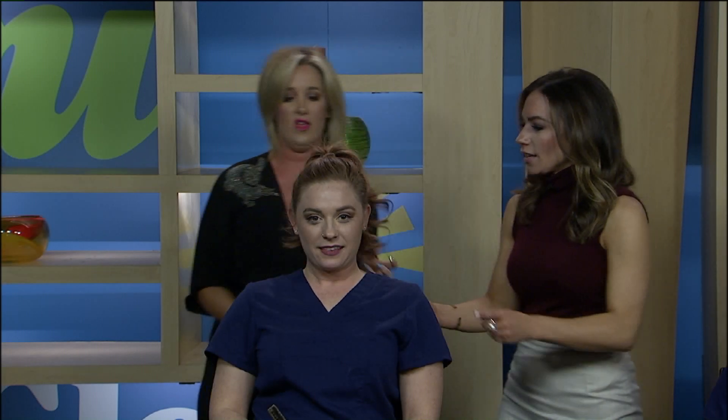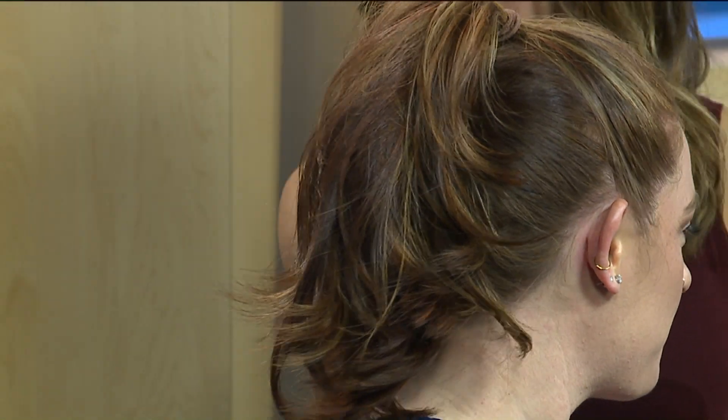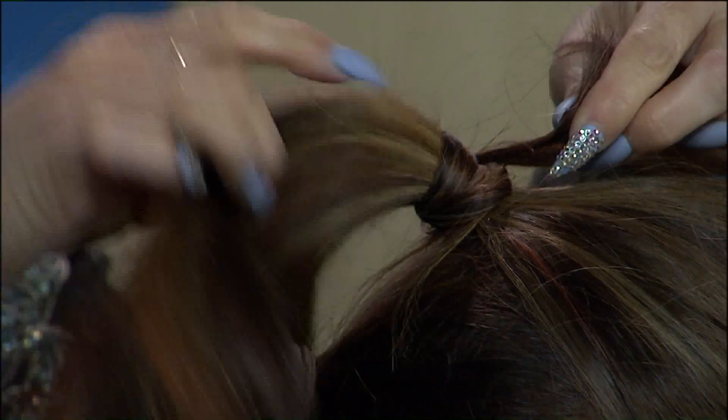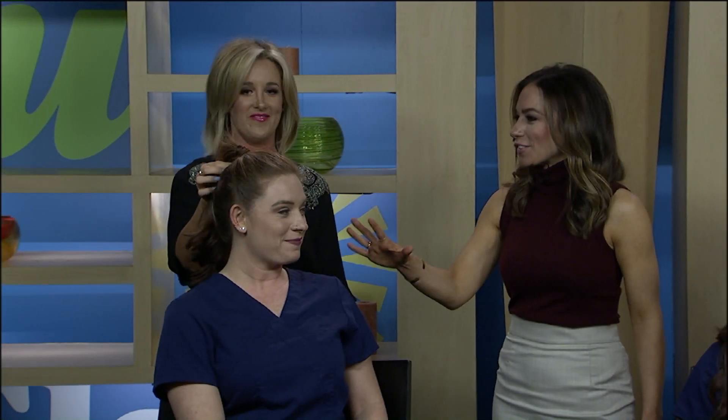Look at all that volume. Jordan, turn this way so we can see the side. Look at that — you can't even really see the second ponytail in it. And that's what's really cool about it. If you really want to get a little fancy with it, you can take just a little bit of hair on that top one and wrap it around and put a little bobby pin in there so it looks a little bit more polished too. She looks great — you look fabulous.